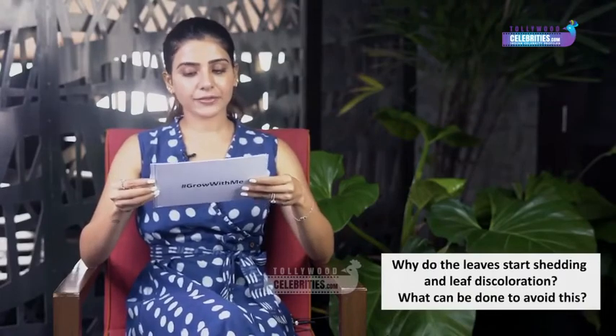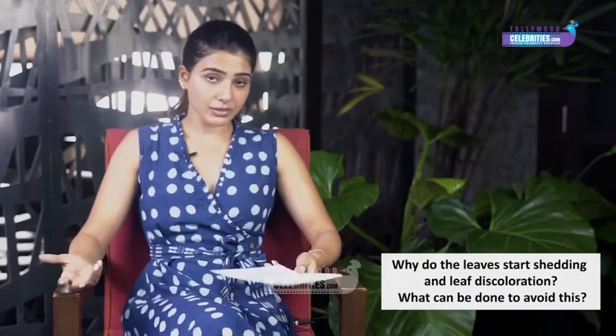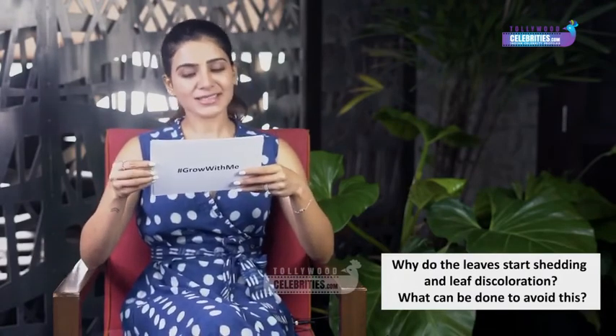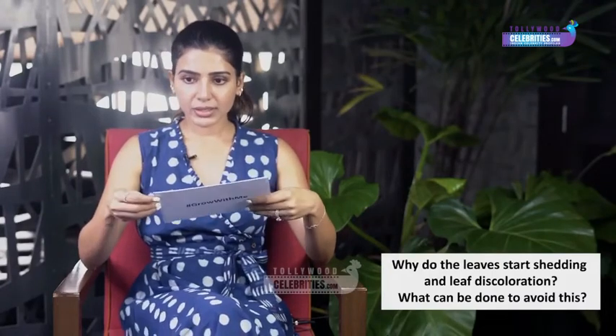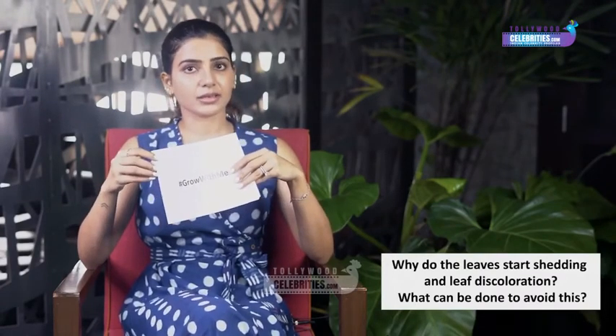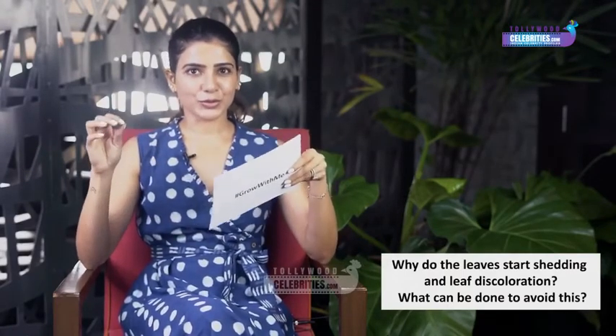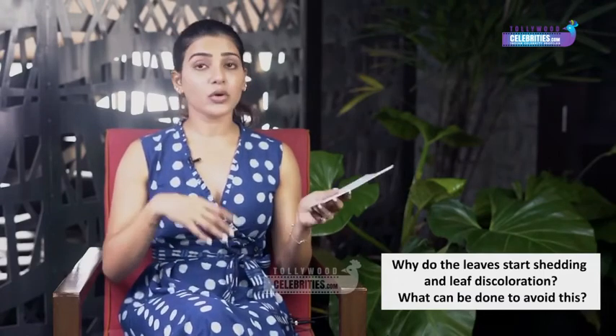The fifth question: why do leaves start shedding and show discoloration? If the older leaves are getting discolored, this is absolutely normal — it's the normal aging process. If the younger leaves are getting discolored, it's usually because there's not enough nutrition. I do a good mix of NPK every week for my plants, and with my hydroponics my EC levels are usually at 2.2. Make sure your plants are getting enough nutrition, and note that over-watering or under-watering can also cause this discoloration.